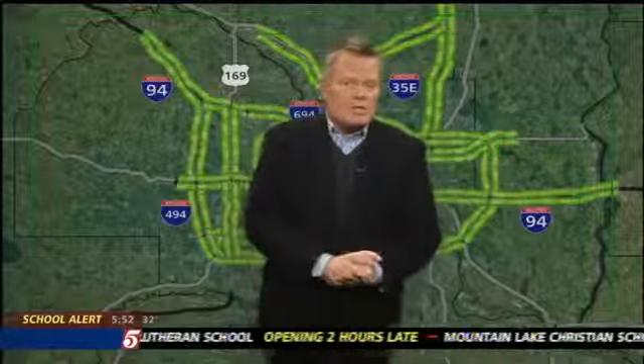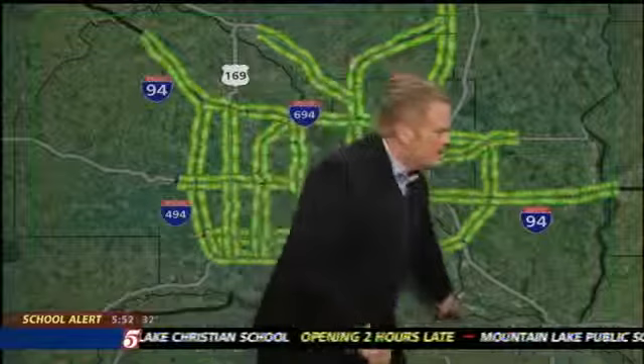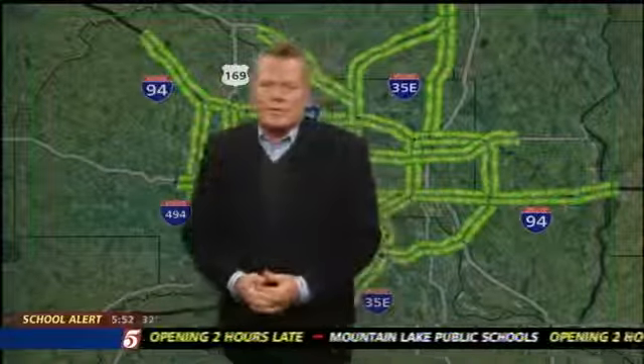So we've had a couple of spin-outs, and 52 down there by the refinery south of the loop — very icy is what we're hearing.